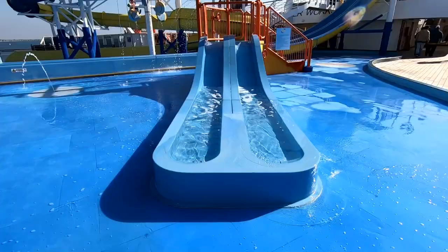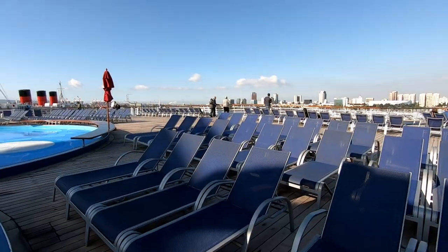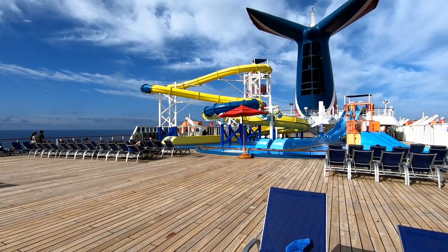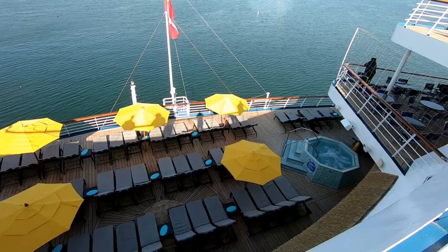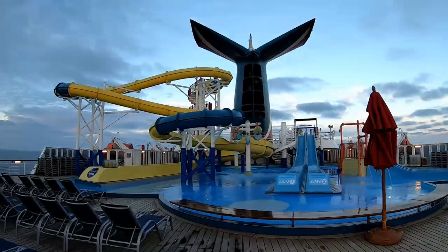Here's a splash zone for the kids. On these Fantasy Class ships there's a lot of room on the sports deck behind the Waterworks area—you see all these loungers and a lot of deck space. It's a good place to watch sail away from the back of the ship. And looking down you'll see Serenity, the adult-only Serenity area, which we'll take a closer look at in a minute.